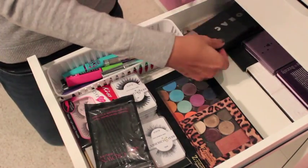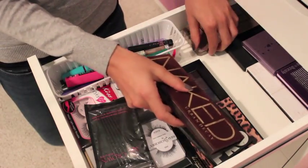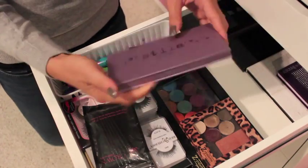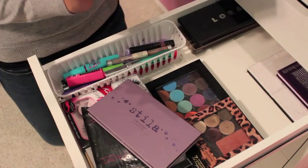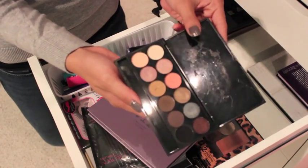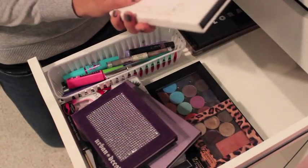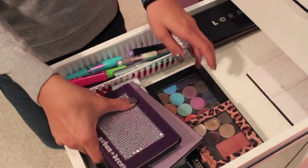Back here I have my Lorac Pro palette, which is also my pride and joy. Then I have the Naked 1 palette, the Naked 2 palette, and I will be expecting the Naked 3 palette. Back here I also have the Stila In The Moment palette, my Sleek Oh So Special palette — the mirror broke off so it looks a bit crusty — my Urban Decay Ammo palette, and then probably one of my favorite palettes, the Smashbox Studio Pop Eye palette. And that is it for my other eye drawer.